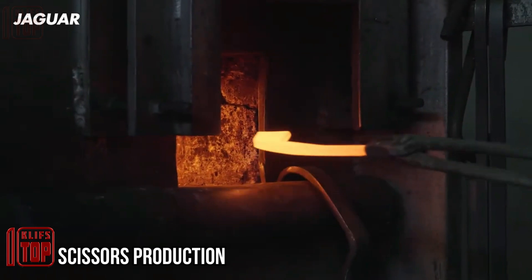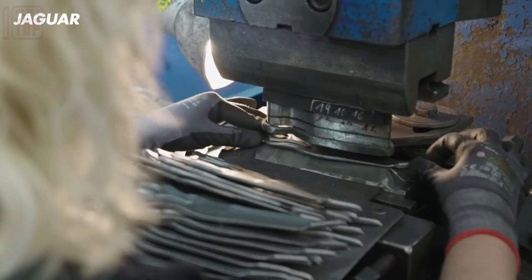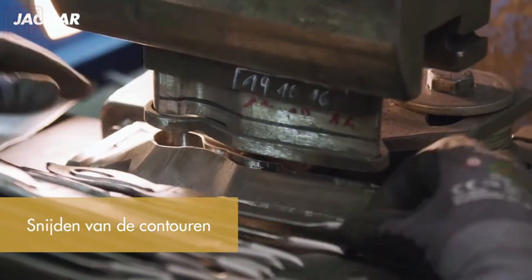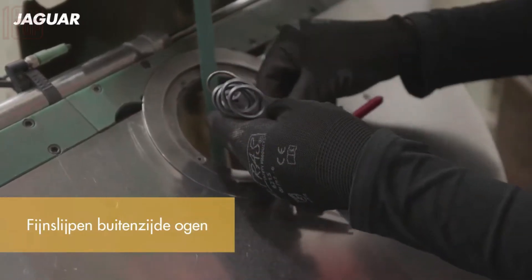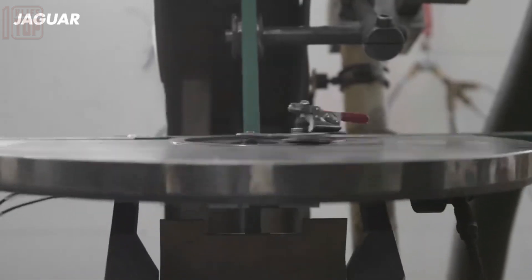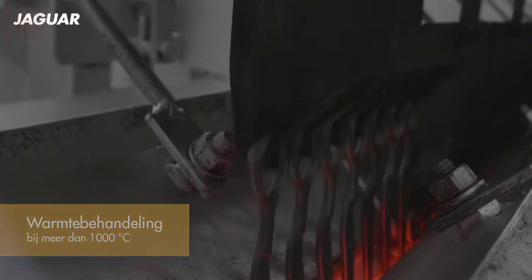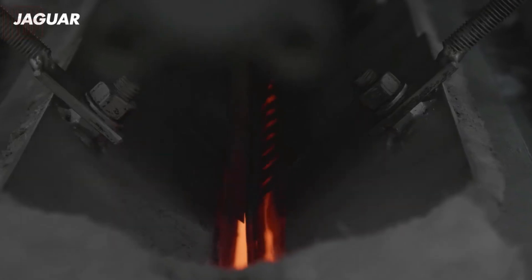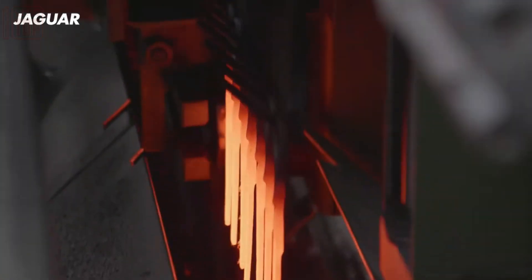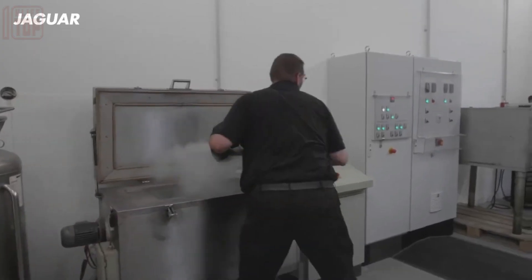The production process of Jaguar hair scissors begins with the milling of the tool design, followed by the cutting and forging of sheets. The finger rings undergo both internal and external grinding to achieve the desired shape. Subsequently, the scissors body undergoes a heating process followed by a gradual cooling phase, enhancing its strength and durability.